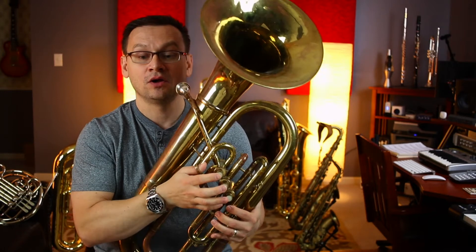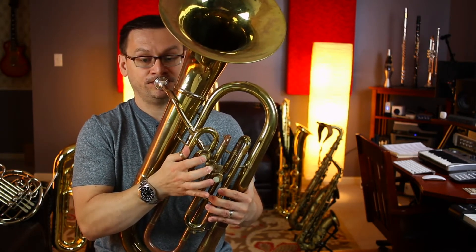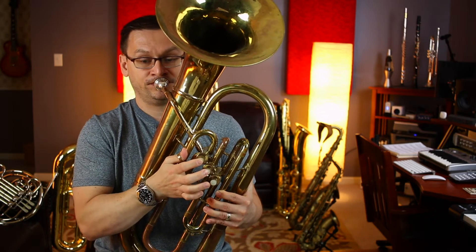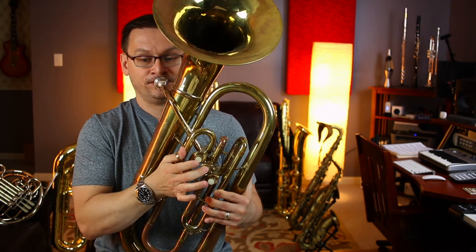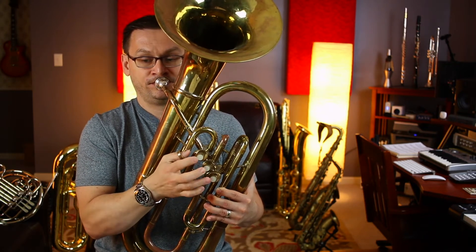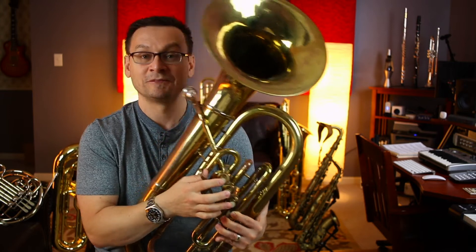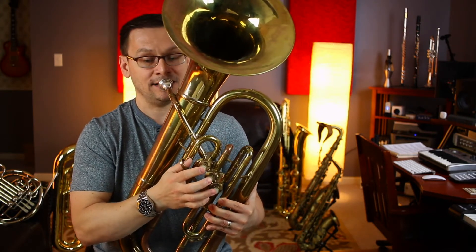1, 2, ready, go. [Performance] Let's do it again. 1 and 2 and ready, set, go.